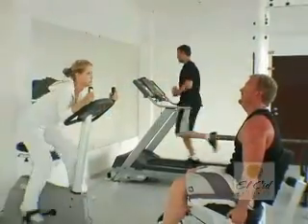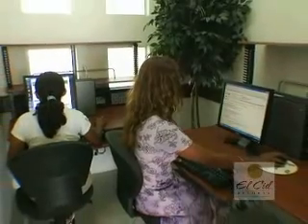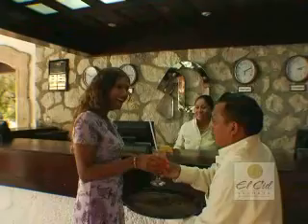The resort also boasts one of the largest fitness centers in Cozumel, and executives will appreciate their state-of-the-art amenities and very attentive staff. In our hotel, you'll find excellent service and hospitality, which is a tradition on our island.